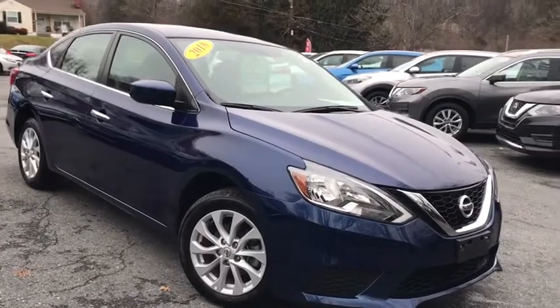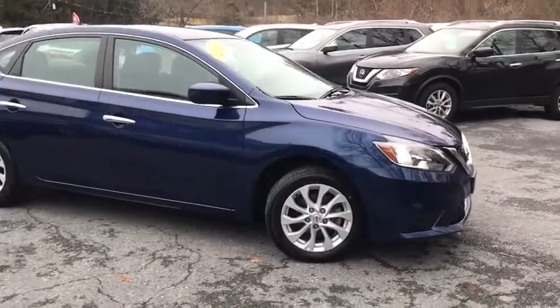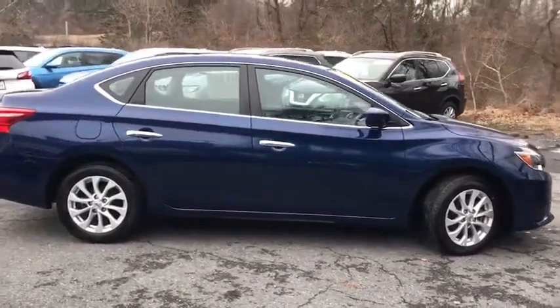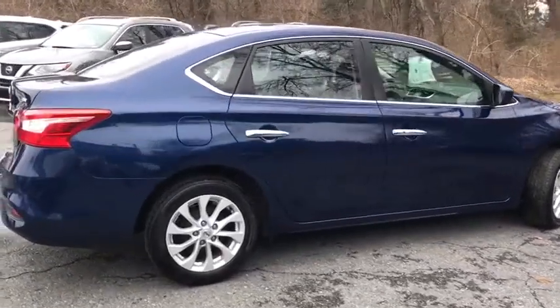Come test drive the 2018 Nissan Sentra. With its spacious and versatile interior and stellar fuel efficiency, the Nissan Sentra is the obvious choice for anyone who wants to enjoy a stylish and comfortable ride.